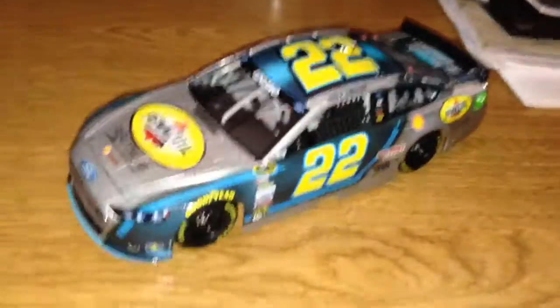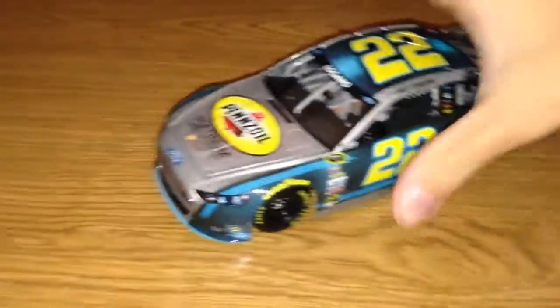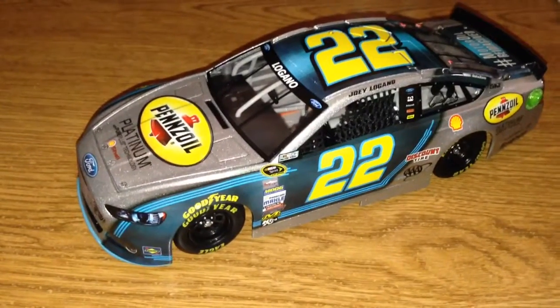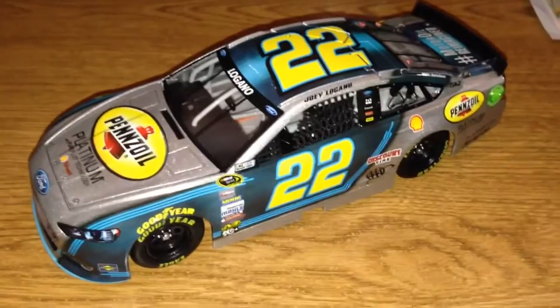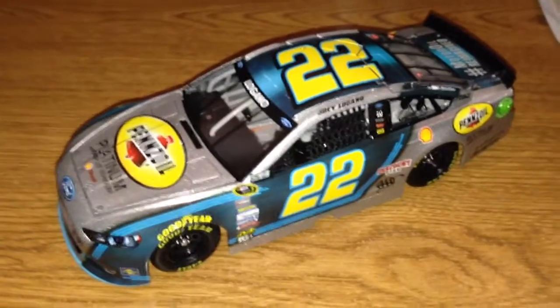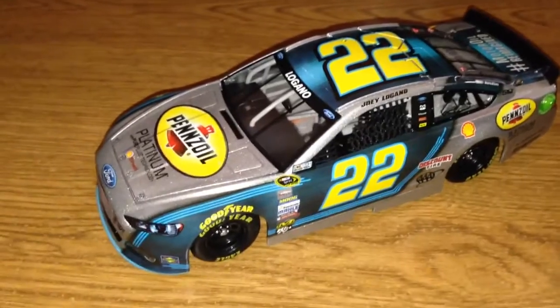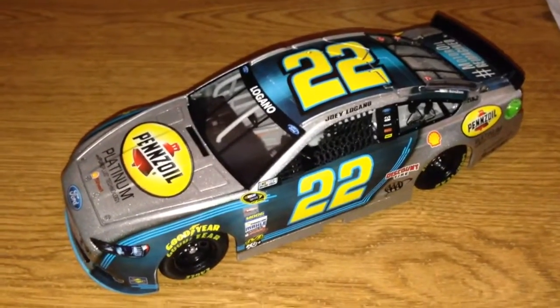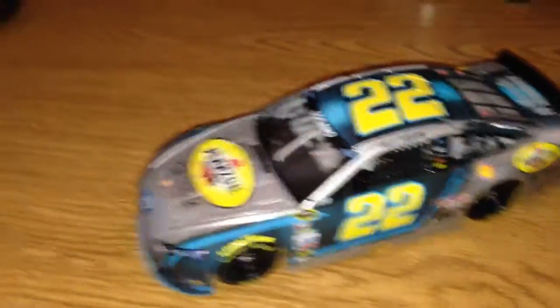Anyway, that was the review on Joey Logano's 2014 Pennzoil Platinum Ford Fusion for Team Penske number 22. Thank you guys for watching. Give it a like if you enjoyed it, subscribe for more in the future, and leave some comments with any thoughts about it. Thanks for watching, and I will see you guys next time. Bye!